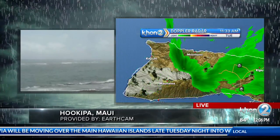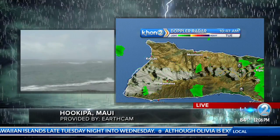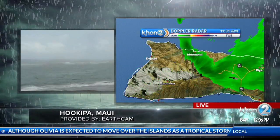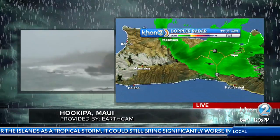Projected wind speeds for West Molokai: 40 to 50 mile an hour winds with gusts to 70. Those are impressive wind speeds, especially when they're just under hurricane strength. And for the rainfall, similar forecast to Lanai — additional around one inch.